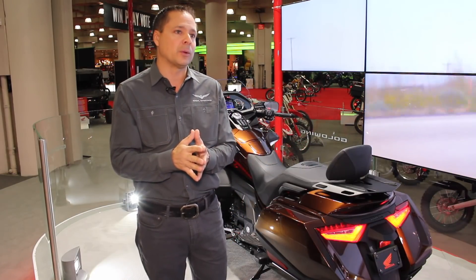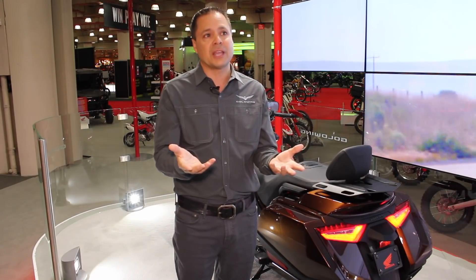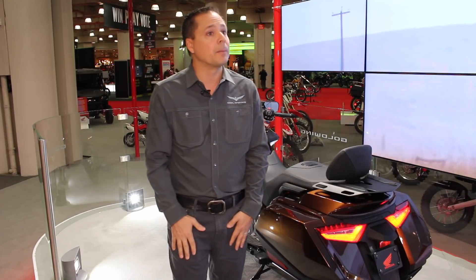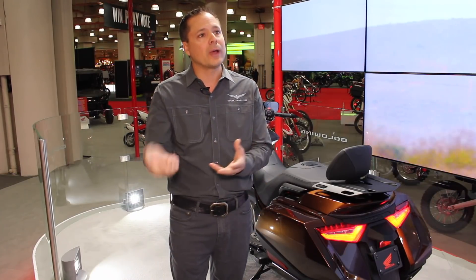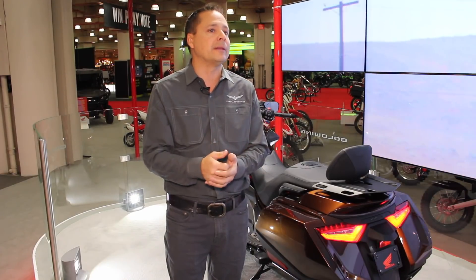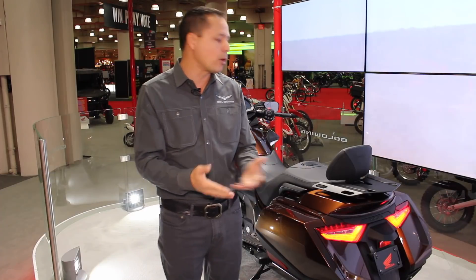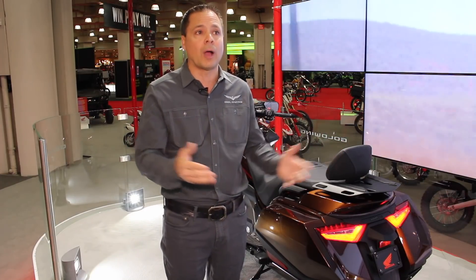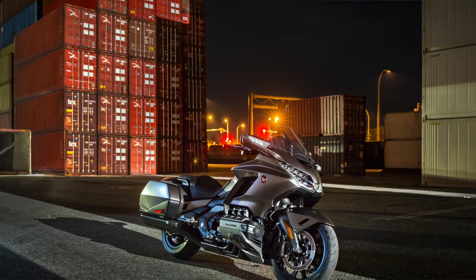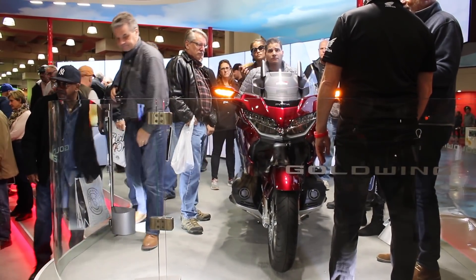Another nice feature of the keyless entry is it has an on and off switch. For safety reasons, even if you're in range of the motorcycle with the keyless fob, you can switch the fob off so there's no way the bike can be started — whether you're sitting nearby having breakfast, or if there's a small child in the garage, you can have the key fob off and there's no way for anyone to start it, even standing right next to the motorcycle.